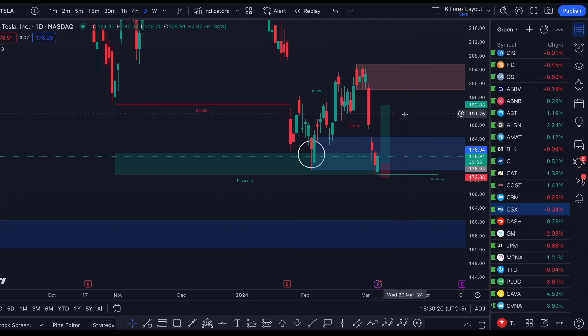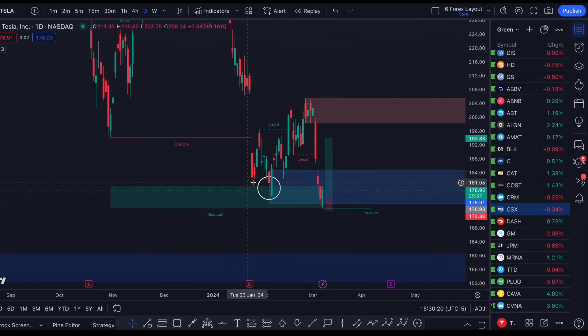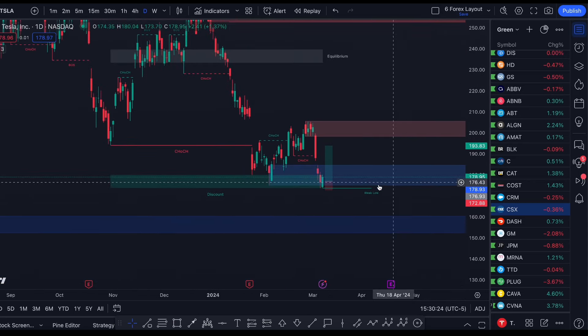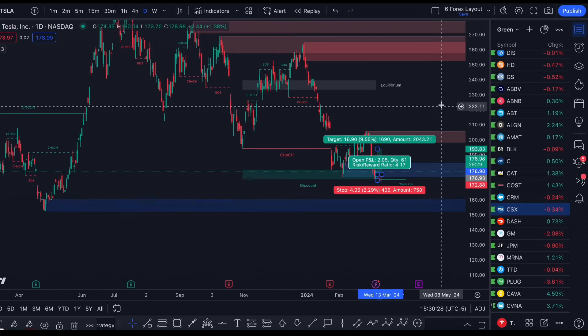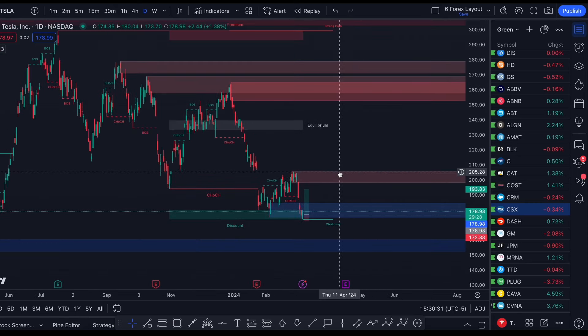From a longer-term perspective, I think this is honestly a really good time to be opening up some LEAPs, setting a stop loss down at about $167, and a take profit on the longer time frame back up at $210 to maybe even $240.